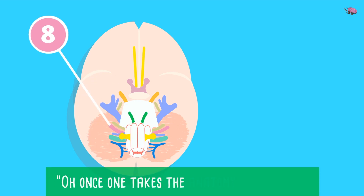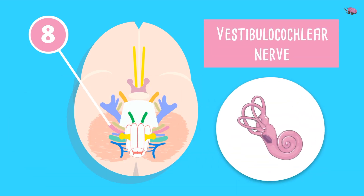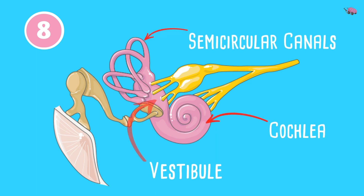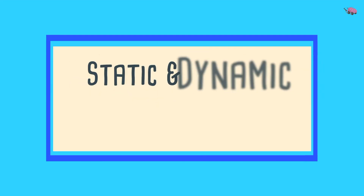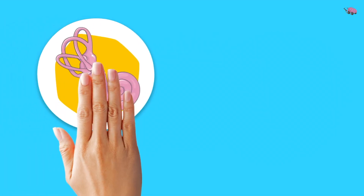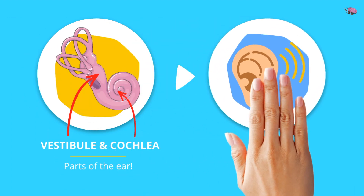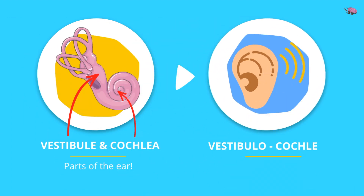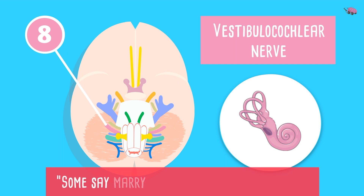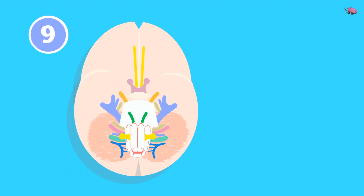Cranial nerve 8 — 'very' — is the vestibulocochlear nerve, found at the pontomedullary junction. It supplies the vestibule, semicircular canals, and cochlea, and is concerned with static and dynamic equilibrium for maintaining balance and hearing. The vestibule and cochlea are both parts of the ear. 'Some say marry money but my brother says' — the vestibulocochlear nerve is sensory.